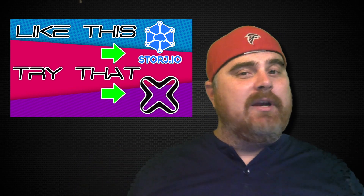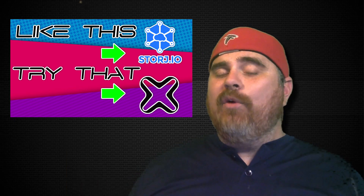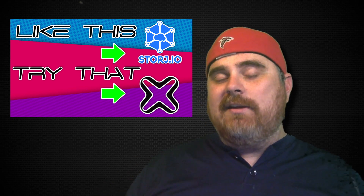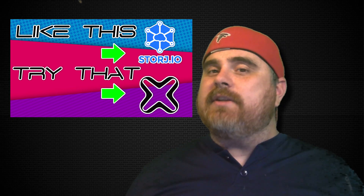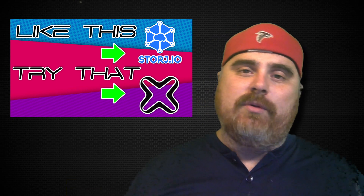We're going to take that coin and say if you like that, then you might want to try this. The whole point of this series is: if you like that coin or token and what they're doing, then you might want to try a different one that is doing something similar, but it might be a hidden gem on CoinMarketCap.